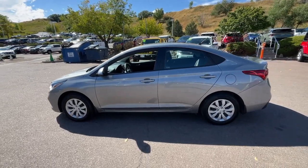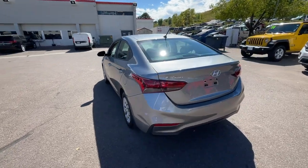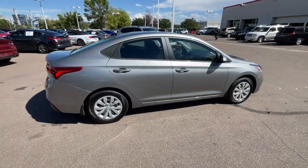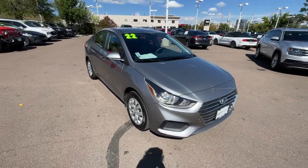This could be the car for you. The 2022 Hyundai Accent. With less than 10,000 miles on the odometer, this vehicle provides excellent value. Give your daily drive an infusion of comfort, style, and connected tech in this value-minded Accent.